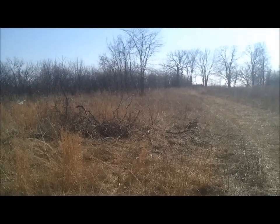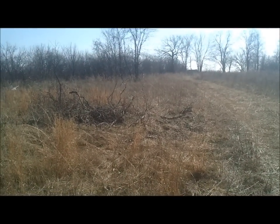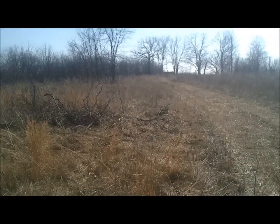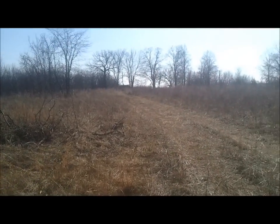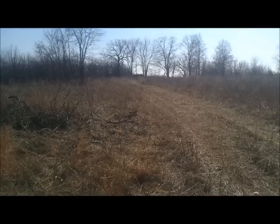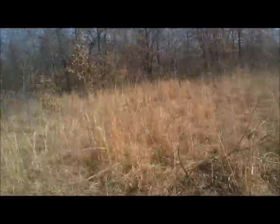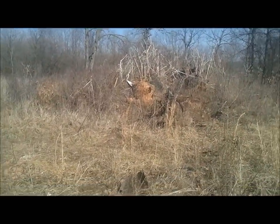Hey everybody, Spike here. Today's Sunday, February 18th — I think, I lose track of the date. Anyways, I'm out here at the old garden. I decided to change it up a little bit since I got skunked the other night up around the root cellar. I came over here on the north end.